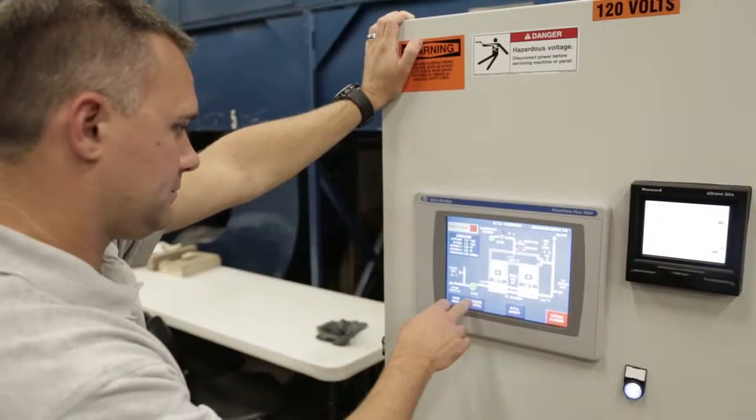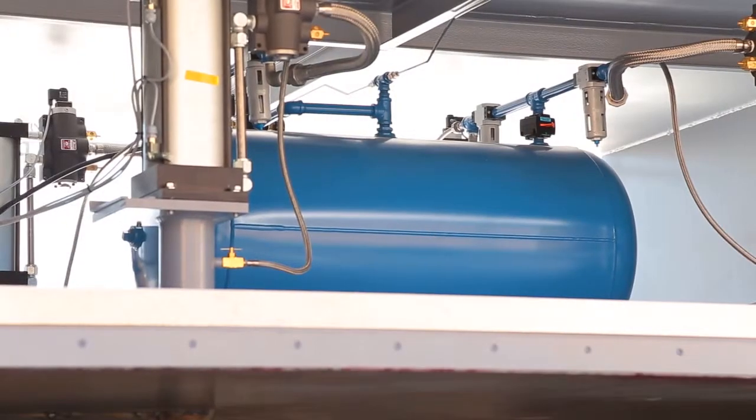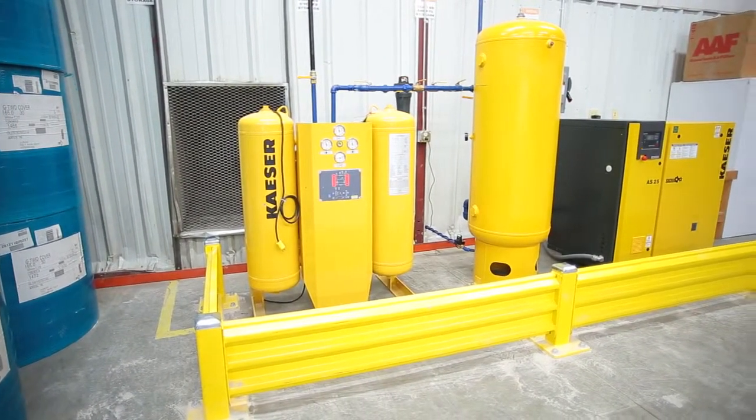We had a thermal oxidizer before that was 65% efficient roughly — this one is up to 85%. Really for us the energy savings was just icing on the cake. We knew up front that the system as it stood was going to be a great improvement, and it was great to hear on top of that that we would be saving money too.